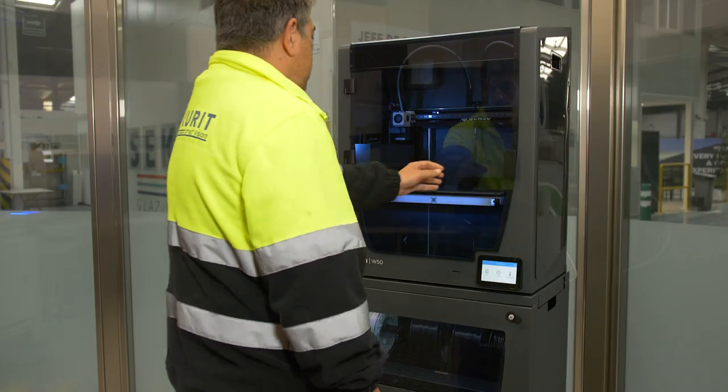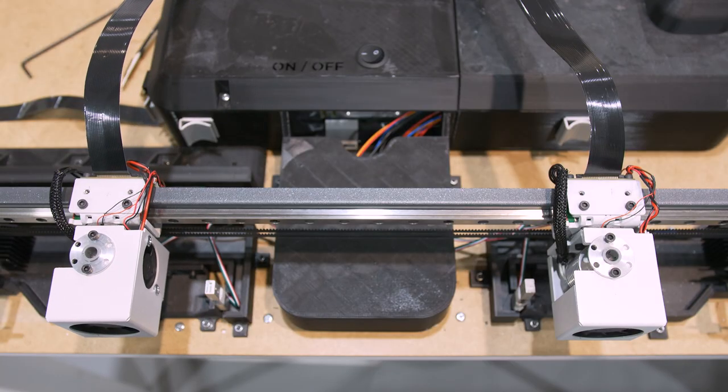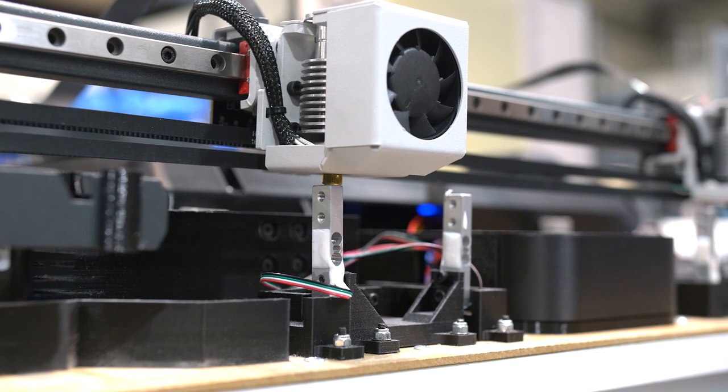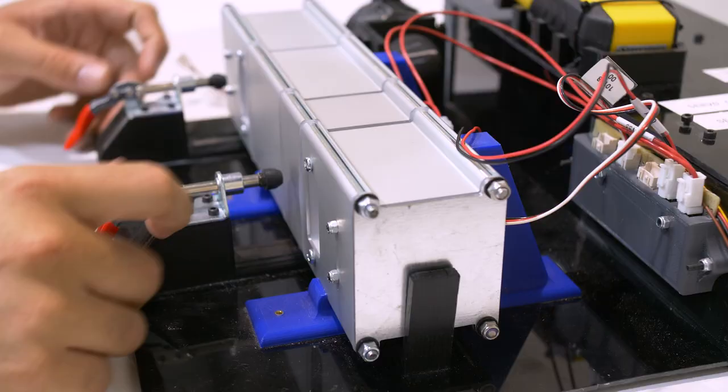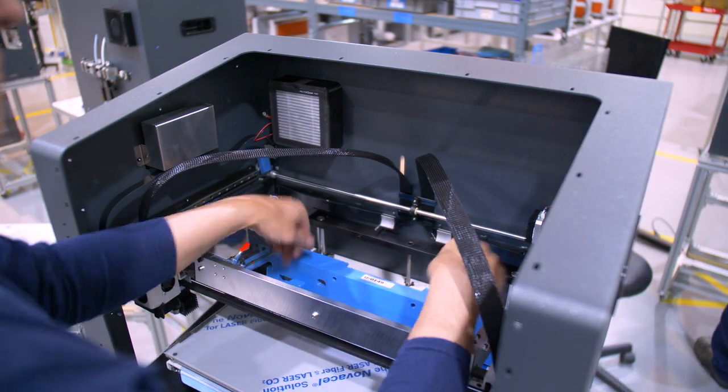With a 3D printer in your facilities, you don't need to go far to get the part you need. We use our printers to 3D print tooling that helps us create our products. This way, we break free from the constraints of traditional supply chain manufacturing.